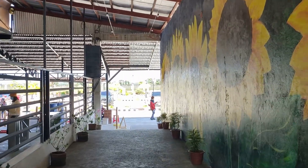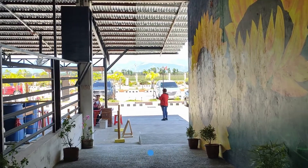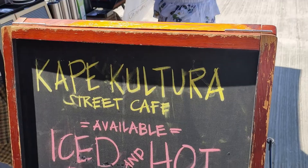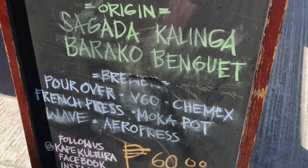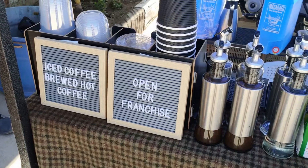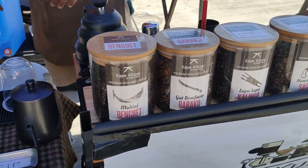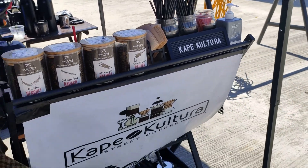They have restrooms outside for male and female. After our walk, we decided to get drinks here at Cafe Cultura, a street cafe stall outside the park. There are also food stalls here as well, so you can choose whatever drinks or food you want.